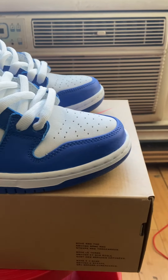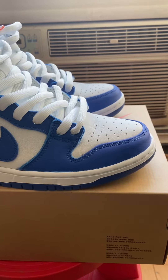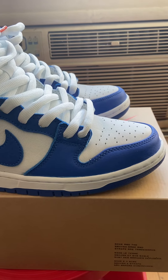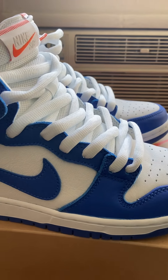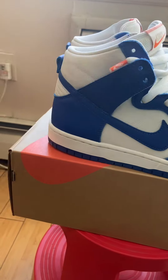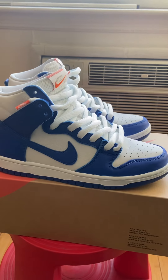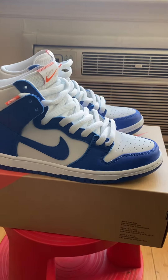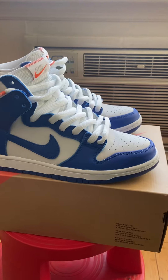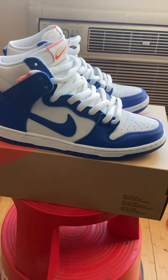I'm more happy about these than getting those Jordan 12s this weekend. The Jordan 12s were easy again — I feel like when it's easy you don't appreciate it as much, even though it shouldn't be this hard to get sneakers. But it's the game right now. I appreciate all my viewers — like, comment, subscribe, share the video. Let me know what you think about these sneakers. Talk to y'all on the next one, peace.